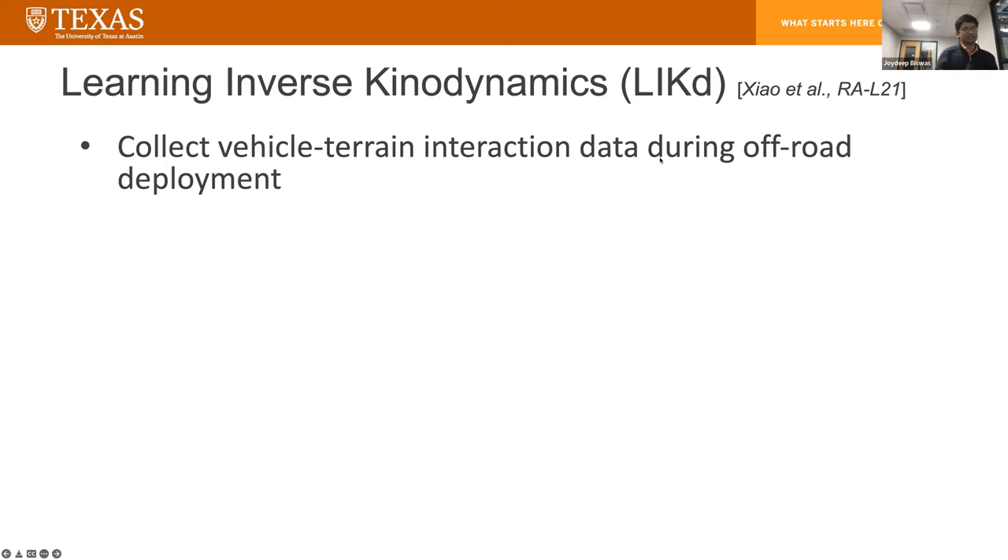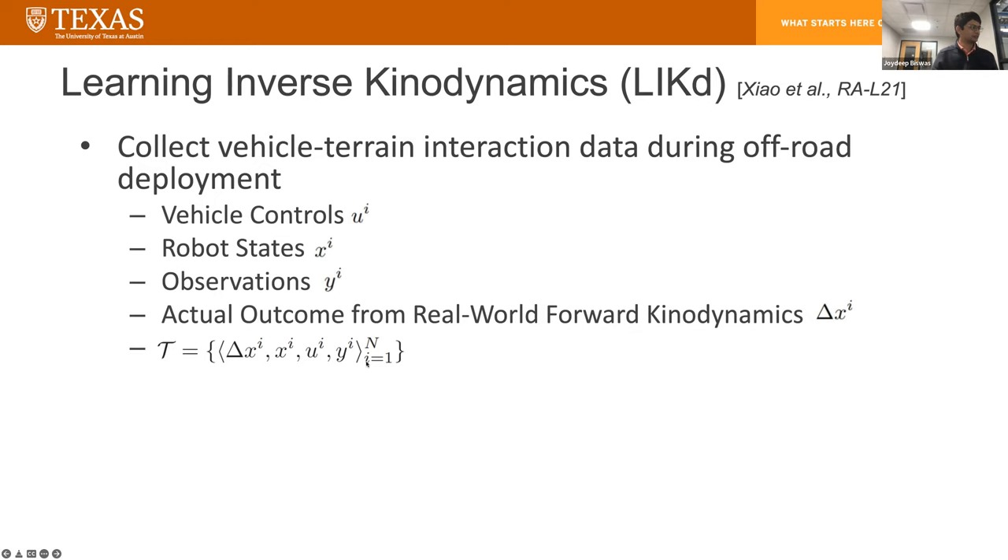To learn this inverse kinodynamic function, we record vehicle-terrain interaction data during off-road deployment: the vehicle controls, the robot states, the observations, and the actual kinodynamic outcomes delta X from the real world. This gives training tuples for all of time — the actual outcomes, what was the state before, what controls were applied, and what were the observations. To do this, you don't need to run a controller; you can just joystick the robot around, and all you need to do is make sure you cover the space of states and controls over different types of terrain to get a diverse set of observations.